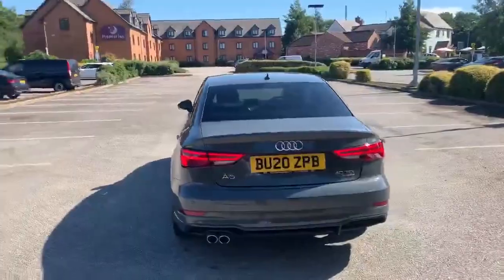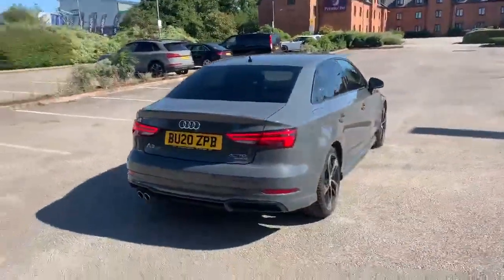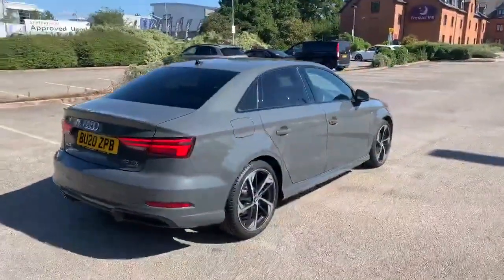It is a Quattro so it is four-wheel drive. All of our Audi approved vehicles do come with a 12-month warranty and 12-month roadside assist.